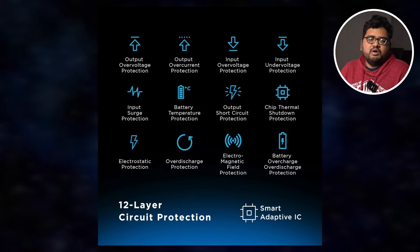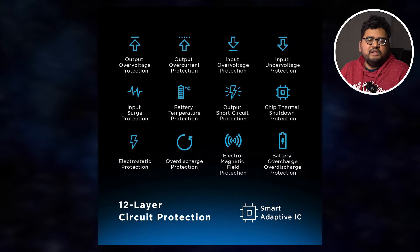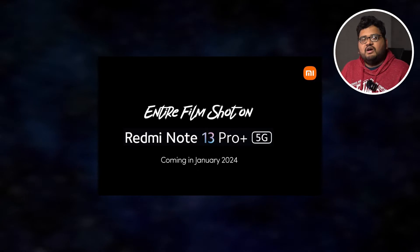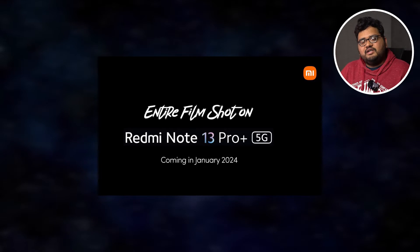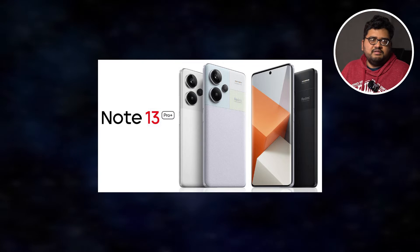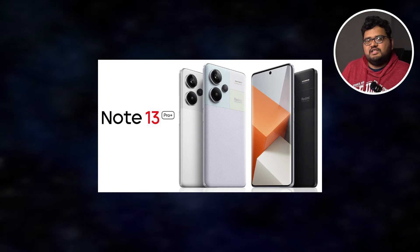Xiaomi also has a pocket-size power bank, but it only comes in the 10,000 mAh variant — it's definitely a pretty cool gadget. Xiaomi is also going to launch the Redmi 13 series in India in January. The Redmi 13 and 13 Pro have already launched in China in September, but we'll be getting all the 13 series phones — the Redmi Note 13, 13 Pro, and probably the 13 Pro Plus in January. So if you're planning to buy a phone around 15,000 or 25,000 rupees, it's better to wait for these phones.